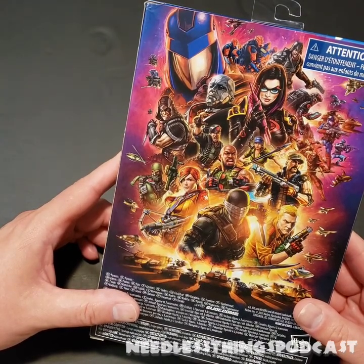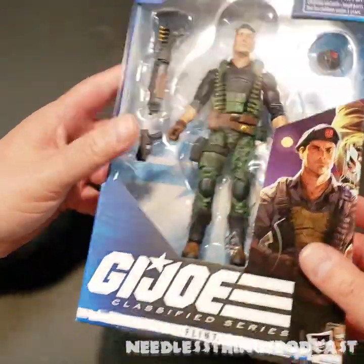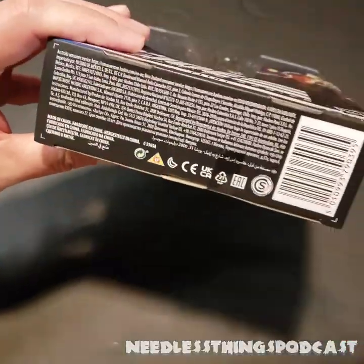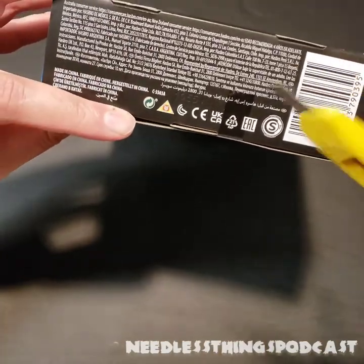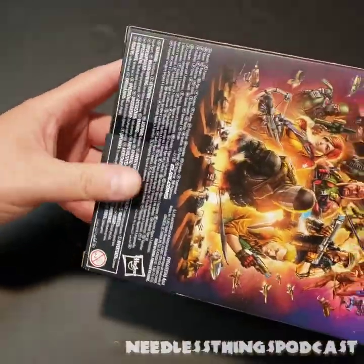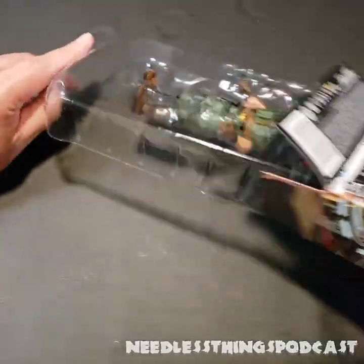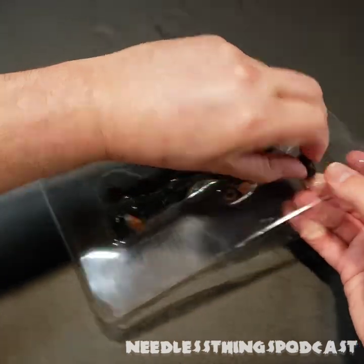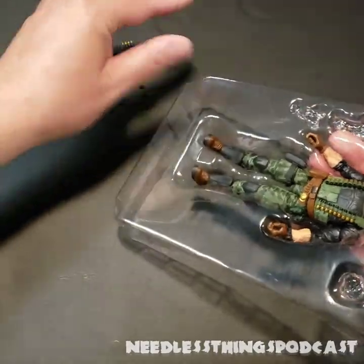Unfortunately we now know what's going on with Major Bludd — he's been announced — and I can't say I'm thrilled with another Cobra Island release, but we'll see how it goes. Please listen to Audible Interlude if you'd like to hear more thoughts on that. For now we're going to take our trusty 1964 box cutter, slice right through that tape, and get Flint out of this box.